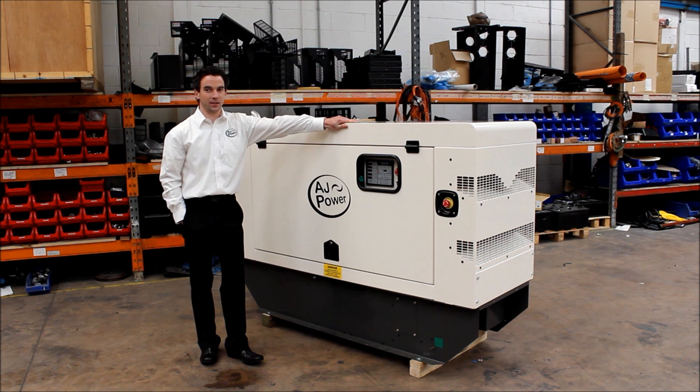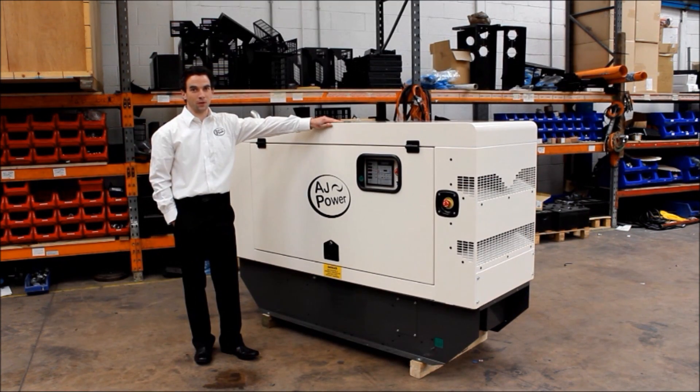It's all manufactured in the United Kingdom and is a compact unit that allows access through doorways. If you need a premium quality generating set at affordable prices, look no further than the AJ Power 3 series range. The best just got better.